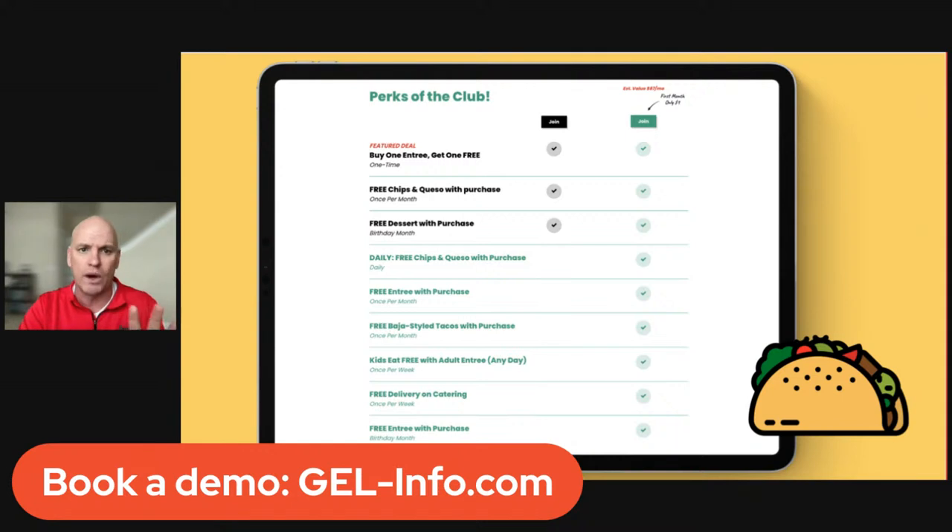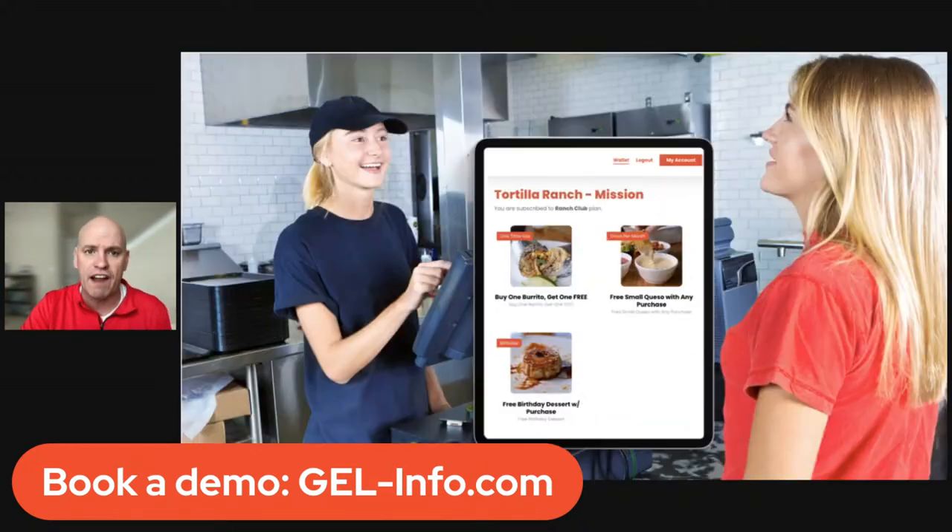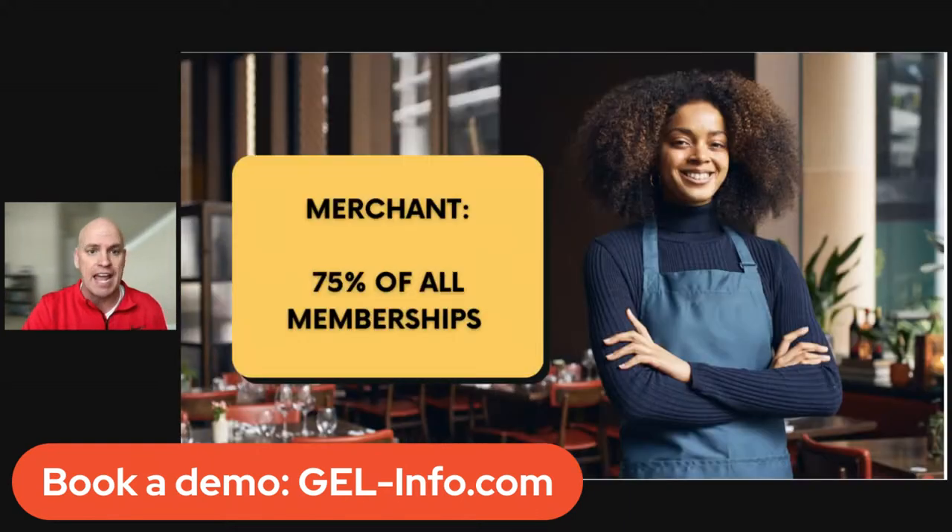Here's a quick overview of what it looks like. You'll have your own page where people sign up and can get offers — food or experiences. When people come in, they'll show their phone with the offers, say 'I've got this free small queso,' your staff will say awesome, they'll redeem it on the phone and on the POS. It's so easy. You will earn 75% recurring revenue every single month.